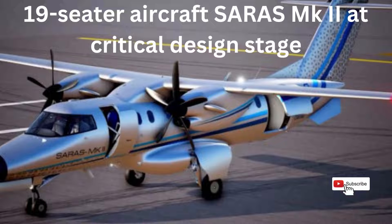The Council for Scientific and Industrial Research National Aerospace Laboratories, the short form is CSIR-NAL, which has undertaken the design, development and certification of the SARS-MK-2.